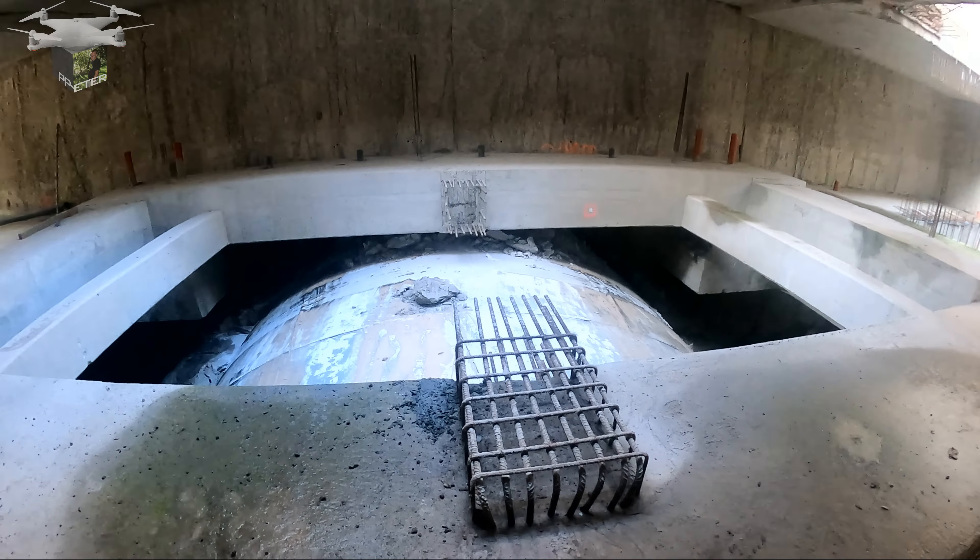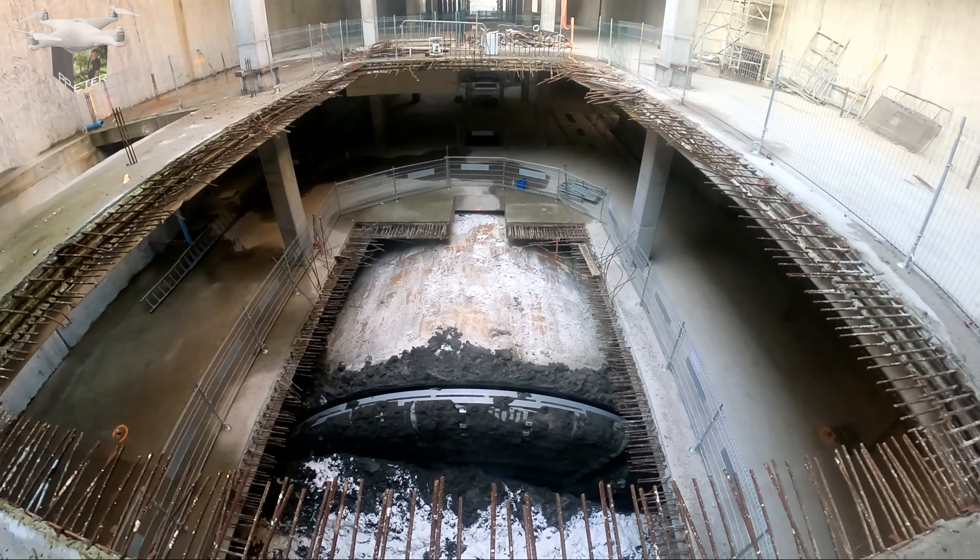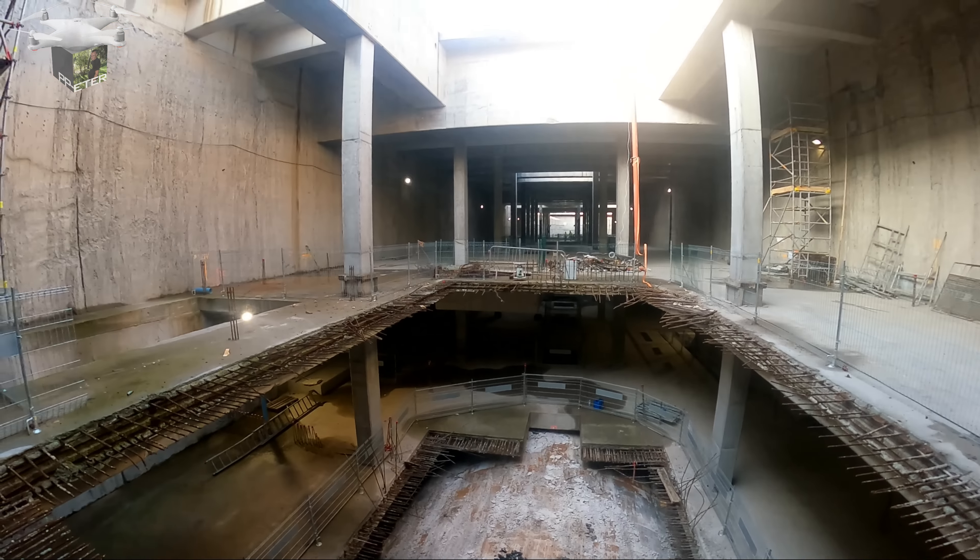Poziom minus dwa i północna ściana, do której zmierza Katarzyna. Krótka wizyta na minus jeden — na górze tachimetr. Spojrzymy na TBM-a z poziomu minus jeden. Widzimy tachimetr.